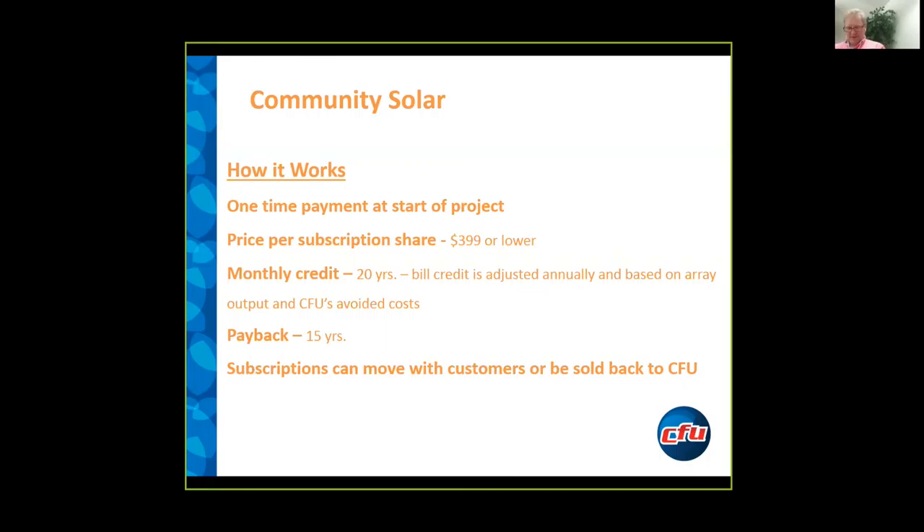One of the things that we liked in our efforts to make it simple for customers was we wanted to make sure that customers, if they moved across town or if they moved out of town, they could actually transfer their share to either their new address in town, or they could transfer their share to someone else in town if they are moving out of town. They can also sell it back to us, which I think is similar to some of the other projects here in Iowa as well.